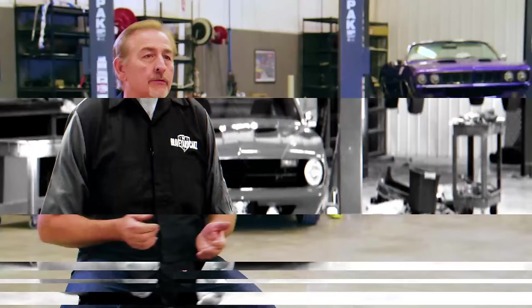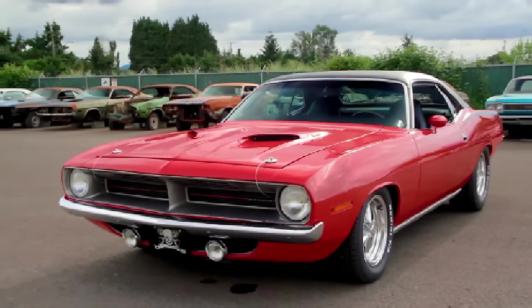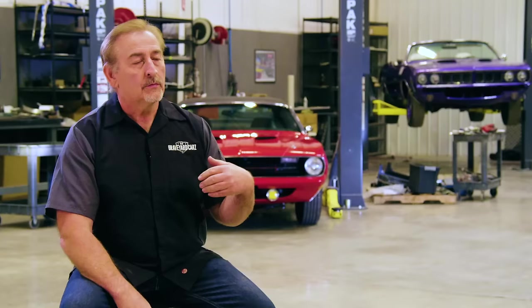The E-body cars are arguably the most collectible on the planet — the 1970 Cuda, 1971 Cuda, 1970 and 1971 Challenger RT models. Very collectible, and they have a soft spot in a lot of hearts. We get some criticism for working on E-bodies, like 'why are y'all working on E-bodies? E-bodies aren't worth any money.' But they have a special soft spot here because we've done quite a few of them.